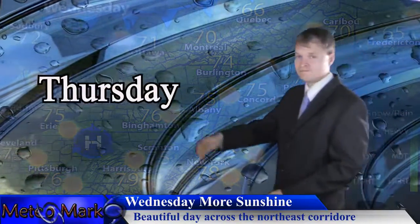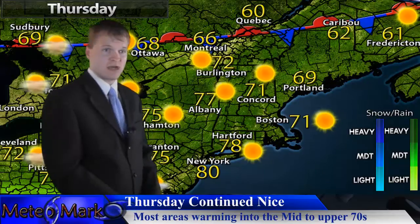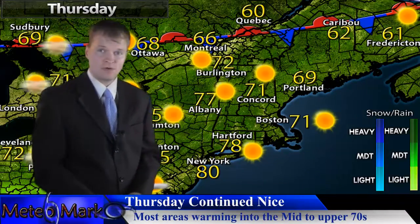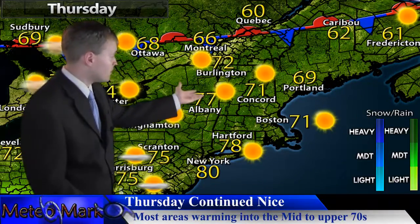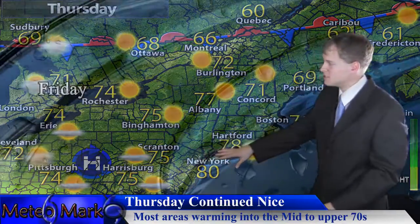Continuing on into Thursday — not bad at all for late September; it could be a lot worse. We're heading into fall here and it's looking very beautiful across the Northeast, with temperatures into the 70s and some areas near 80 in the southern sections.